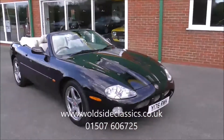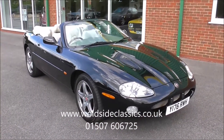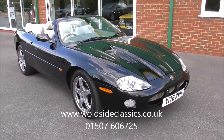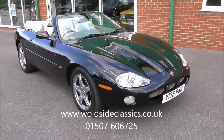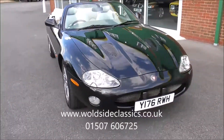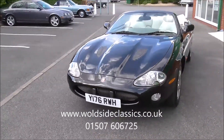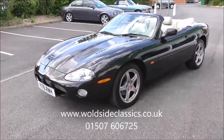Welcome to Woldsside Classical Sports Car. Today we're on offer to you this 2001 Jaguar XKR 4 litre supercharged convertible. Probably finished in the best combination — metallic black with light ivory leather and a dark truffle top to the dashboard and a black hood. This car presents beautifully.